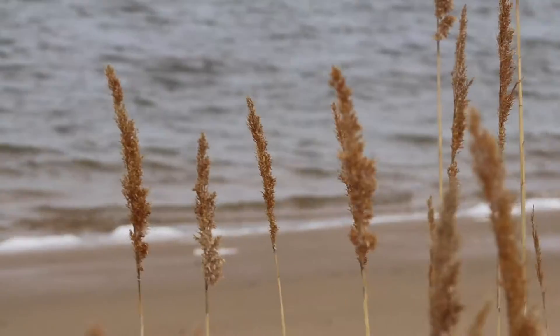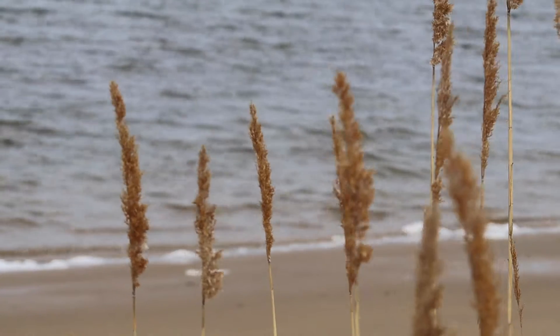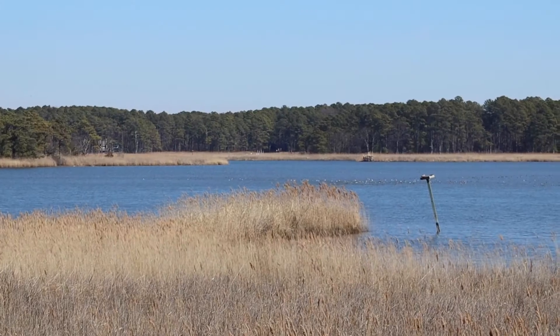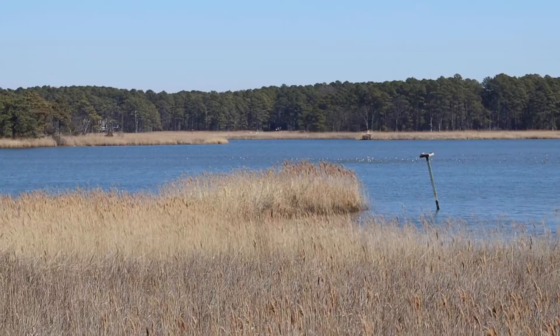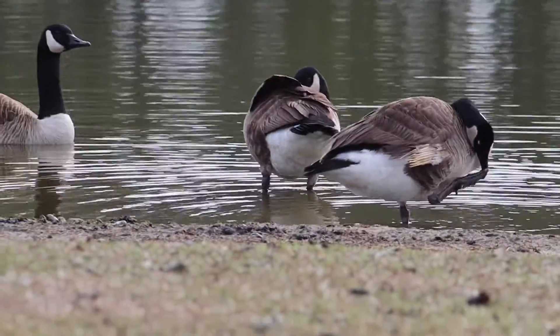Mark Scallion, director for Pickering Creek Audubon Center, said their first project was to filter sediment out of the water. Underwater grasses that grow in the water tend to get shaded out, and with all of the runoff from pesticides and agriculture, it tends to increase the oxygenation of the water in the summertime in particular, which is bad for anything that's alive in the water.